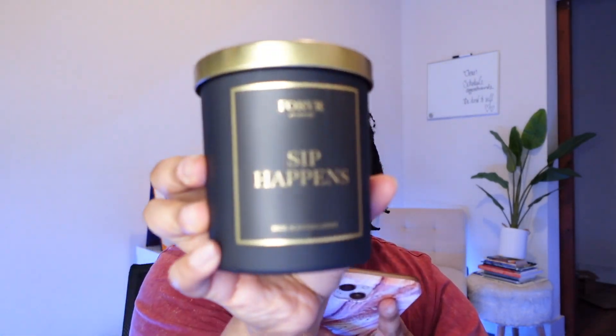So the notes for Sip Happens — which is the black candle, black is my favorite color — we have pomegranate, chilled prosecco, and yuzu for the top notes. For the heart notes we got magnolia, lotus flower, and orris. And for the base we got musk, mahogany, and amber. The top notes seem like notes I typically like as far as fruity notes go.